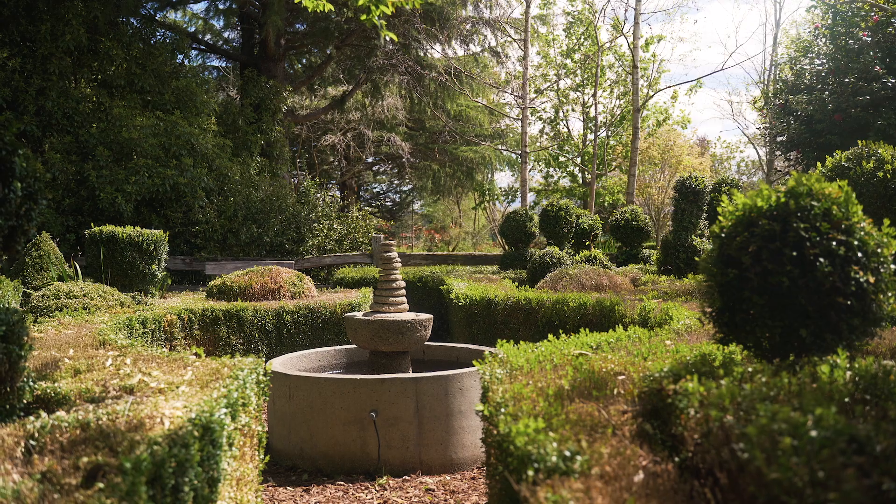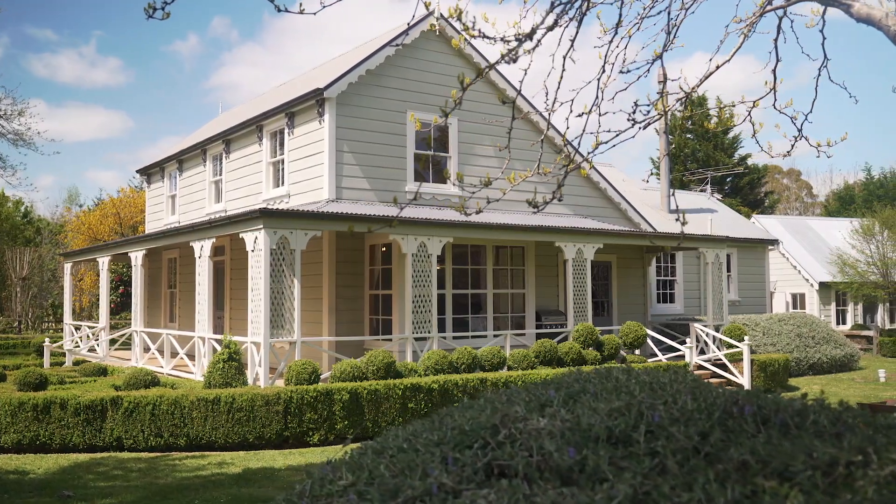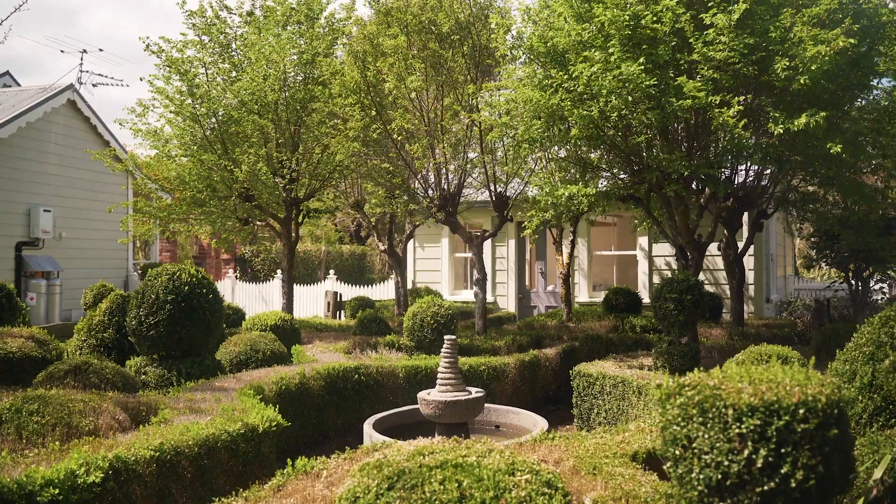A sprawling west lawn is perfect for garden parties or weddings, with the various areas of the property offering something for everyone's taste.